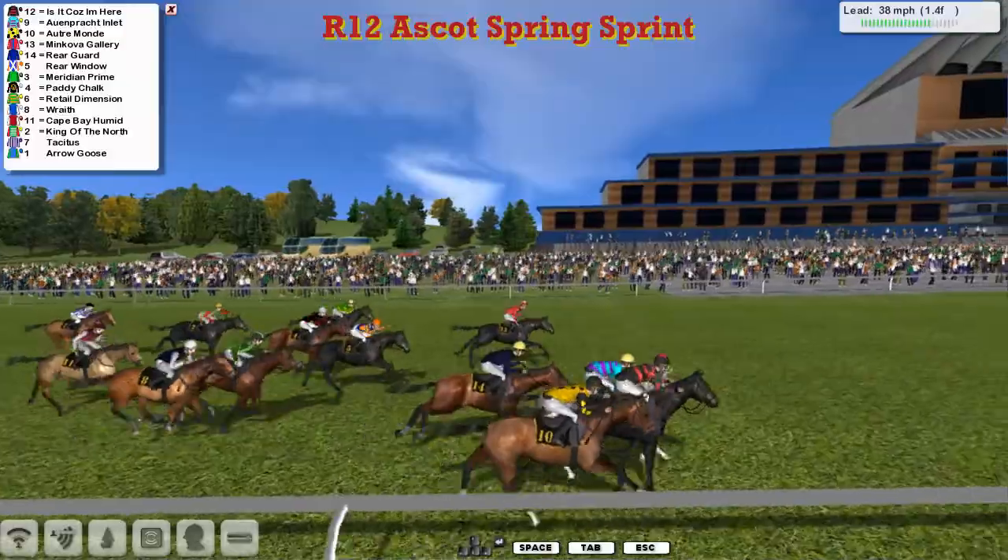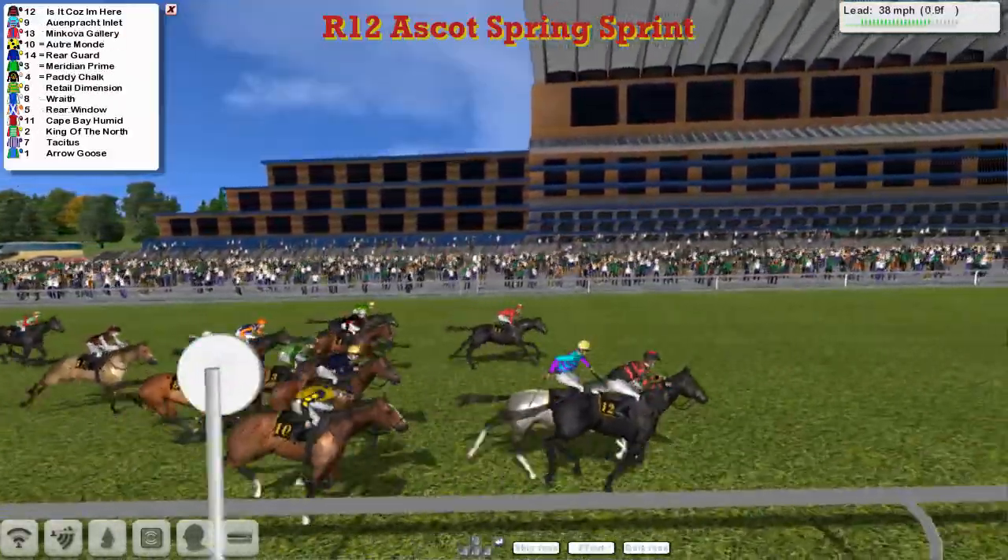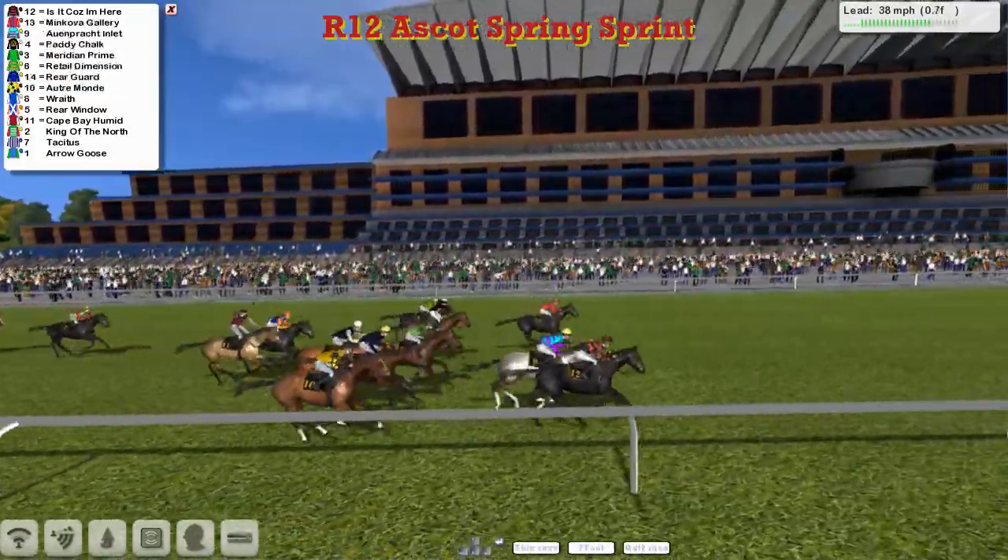Kuzalier is just in front from Oatramond and Ornprakt Inlet. Then comes Minkova Gallery over on the far side. These three look to have it between them as they race inside the final half furlong.